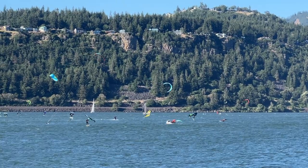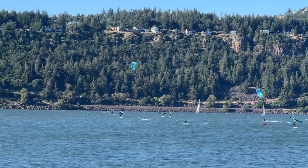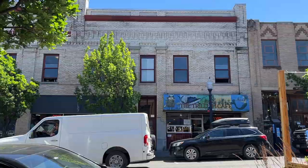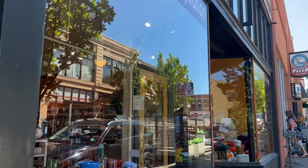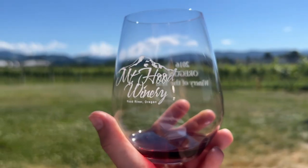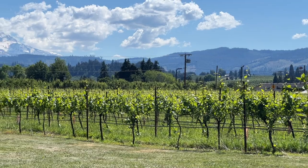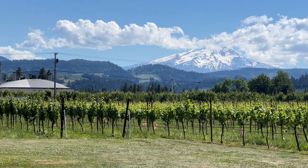After that, I headed over to Hood River, which is supposedly the windsurfing capital of the world, so of course I had to go watch the windsurfers and kitesurfers for a bit. I also checked out their downtown area, which is super cute — it has lots of tasting rooms, cute little gift shops, and restaurants. But my favorite place I visited in Hood River was Mount Hood Winery. Not only was the wine delicious, but you get a gorgeous view of Mount Hood. I wish I got to spend some time hiking in that area, but I just didn't have enough time. I did not realize that four nights would not be enough here — there is so much to do.